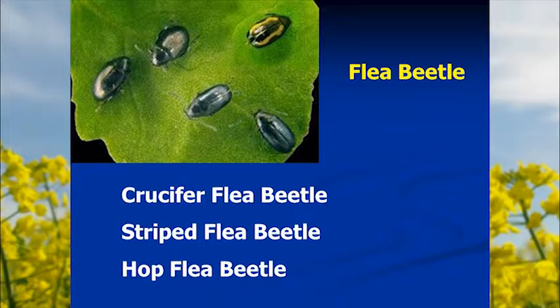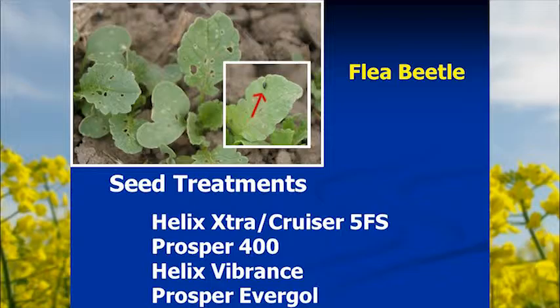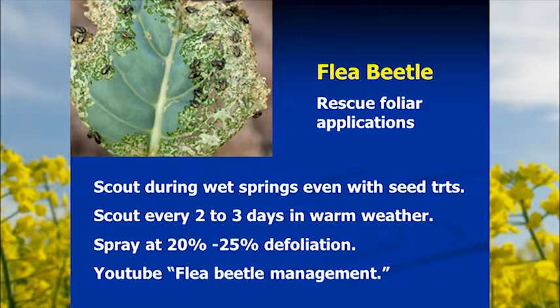Several seed treatments with insecticide active ingredients are very effective against flea beetles. Most canola seed you buy is treated, and you should request treated seed. Options include Helix Extra, Cruiser, and Prosper 400. These two chemistries are starting to be phased out and replaced by Helix Vibrance and Prosper Evergol. The new chemistries have the same insecticide but a different spectrum of fungicides.